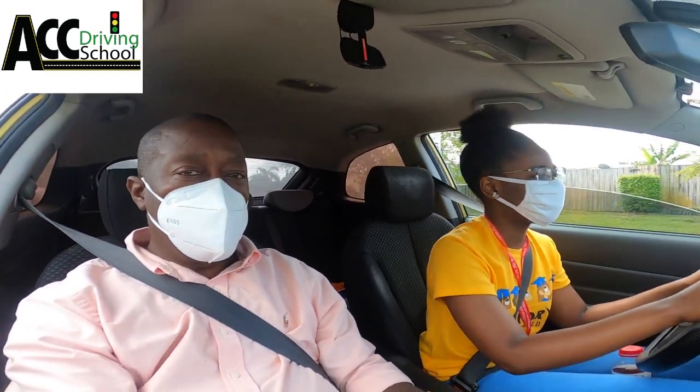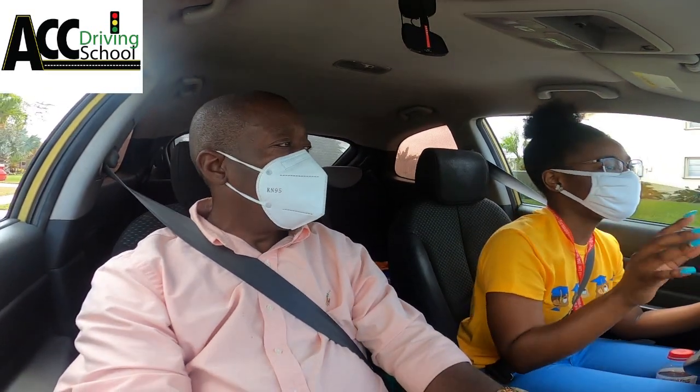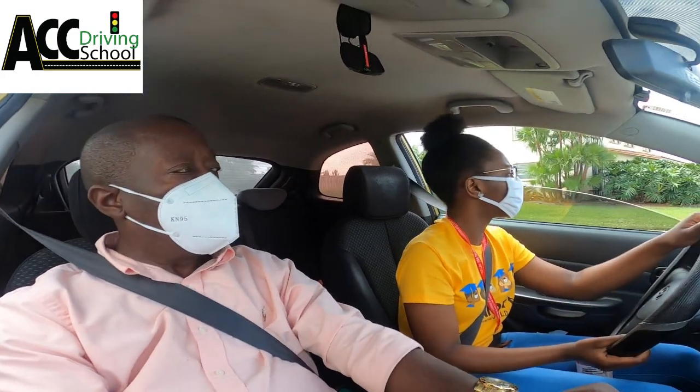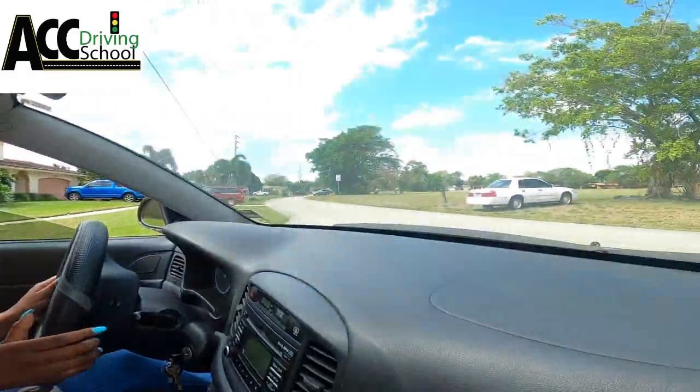Signal left. I don't know why I feel like I have to be at the stop sign first. No, no — you're supposed to signal like a hundred feet before. Go up to where you can actually see before you go. Okay, go ahead.